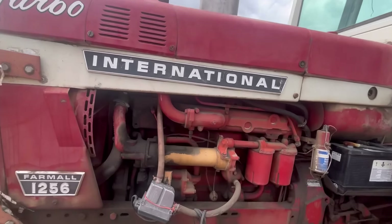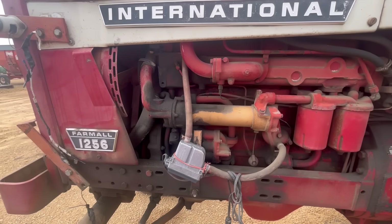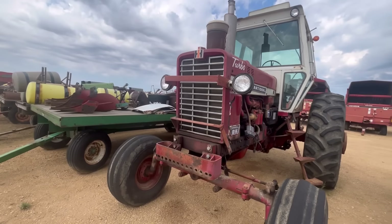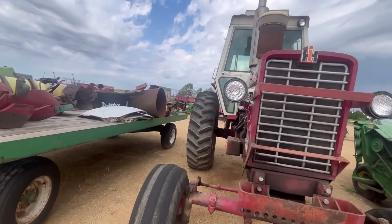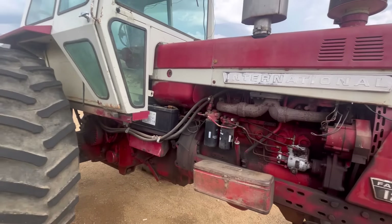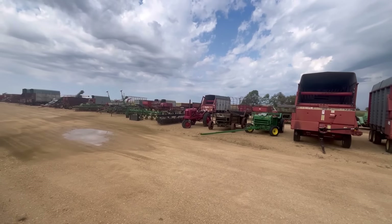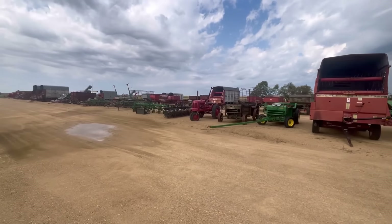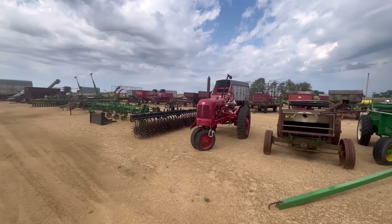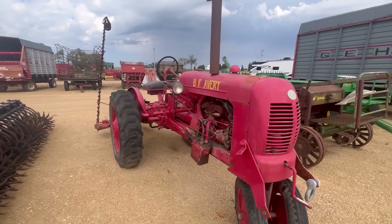I didn't find anything else cool at the other auction to show you after the truck. So we're at our third auction for the video — there's not really anything of interest to me, it's all farm stuff. But check this baby out — International 1256. I'm guessing that's like a coolant heater. Pretty cool tractor — I like it because of the headlights, and I always like the shape of the cabs on these things.